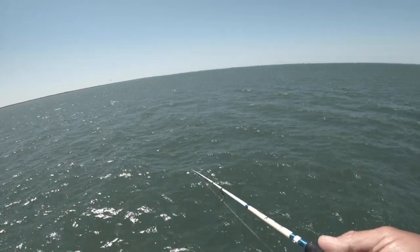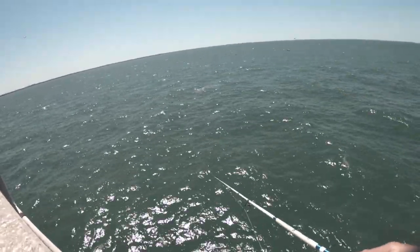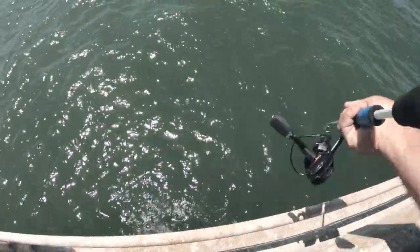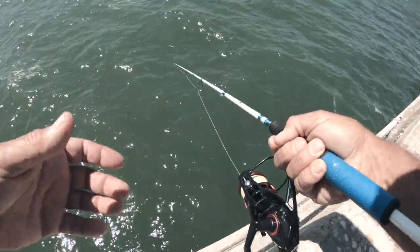You can get them to hit the jigging teaser — I guarantee you that. Fish on! Oh dang it, I lost him. I just had a good one!